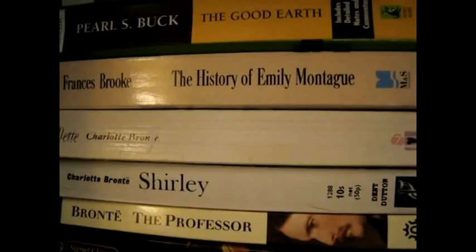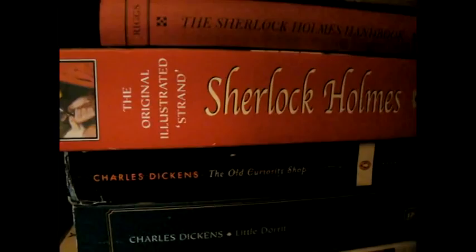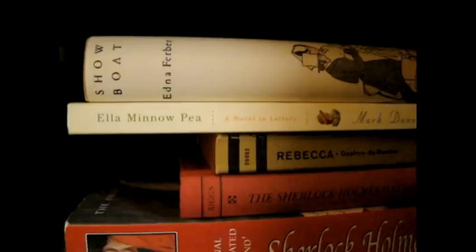Frances Brooke's The History of Emily Montague, which is one of the earliest novels written in North America. Pearl S. Buck's The Good Earth and Lydia Cassatt Reading the Morning Paper by Harriet Scott Chessman, a short gem of a book. Then here, Sarah's Key. My Dickens — I only have three of them, even though I've read all the rest. My Sherlock Holmes compendium, which took me quite a long time to read because it's pretty thick. The Sherlock Holmes Handbook by Ransom Riggs, whose name you might recognize if you're a nerdfighter. Rebecca by Daphne du Maurier. Ella Mino P. by Mark Dunn, which is a really clever book. Edna Ferber's Showboat.